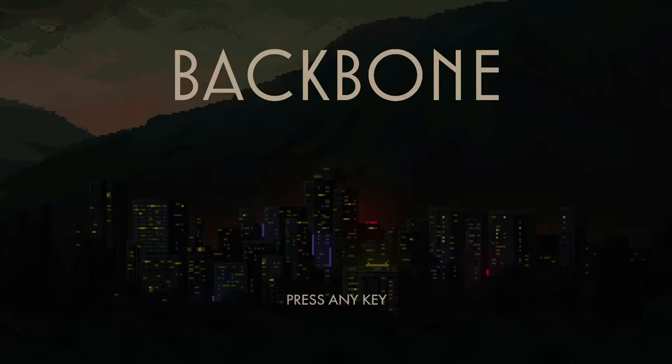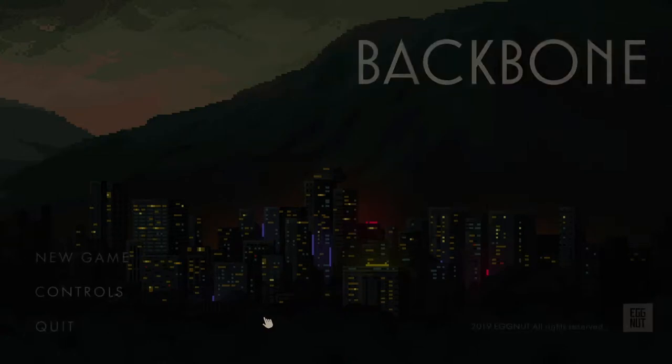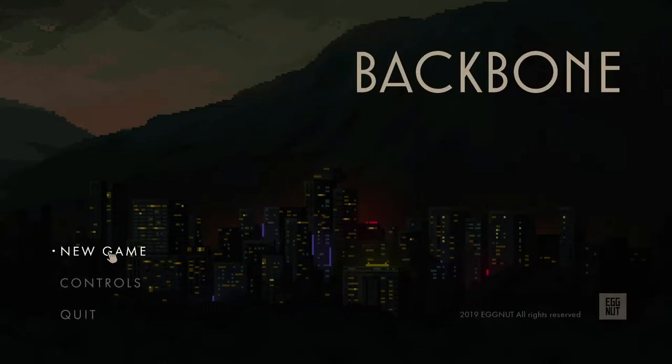It's coming out in 2020 - it's a noir inspired detective adventure. It looks pretty cool because it says you are a raccoon and private eye. How can that not be good? Let's check it out - I'm going to do a new game and we're going to see what happens.